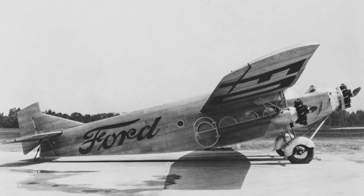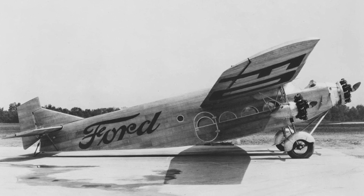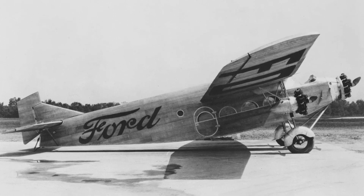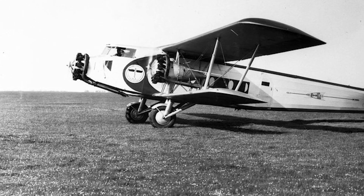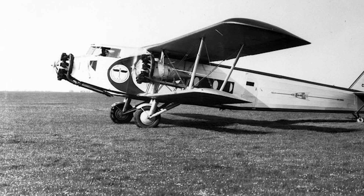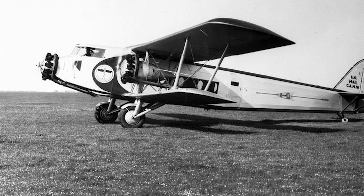Though tri-motor monoplanes had begun to enter service as early as 1926, it would not be until 1929 that Boeing had enough influence to propose its own monoplane design to the army. Now, three years doesn't seem like a lot, but during the interwar period, when aircraft were evolving so rapidly, this was a considerable amount of time to fall behind.